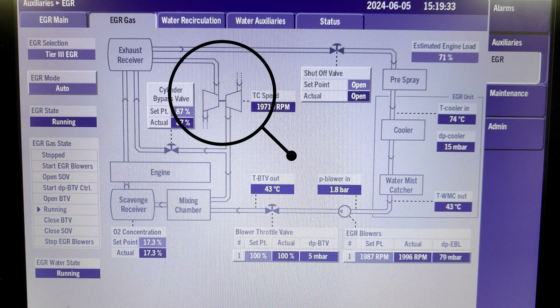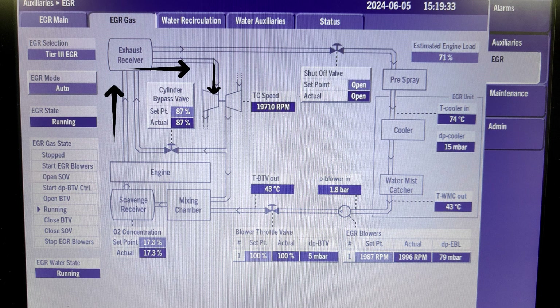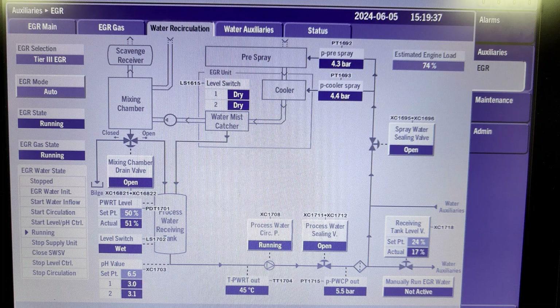The turbocharger is driven by the exhaust gas pressure from the engine. So when the EGR runs, about 30-40% of the exhaust gas is being directed to the EGR line, meaning the turbocharger speed and performance will also reduce by about 30-40%. That is the purpose of the CBV or cylinder bypass valve. The CBV opens to compensate for the 30-40% of exhaust gas that is being recirculated. The CBV actuation depends on the scavenging air pressure, and it was preset by the engine maker during the SHAP trial.